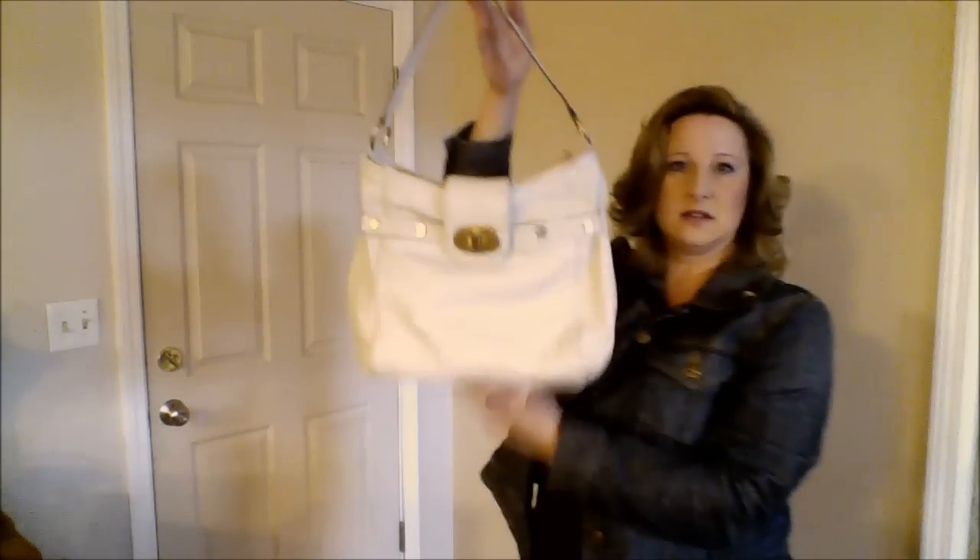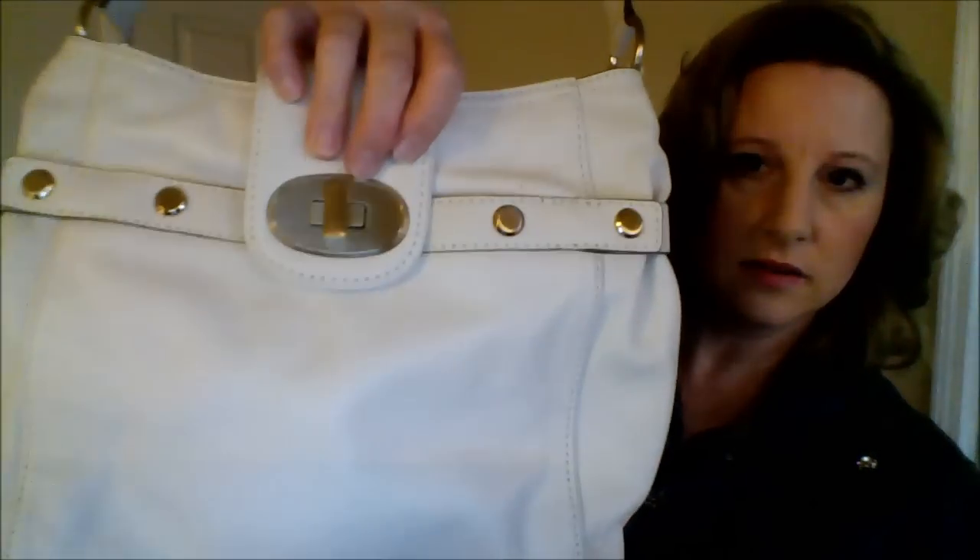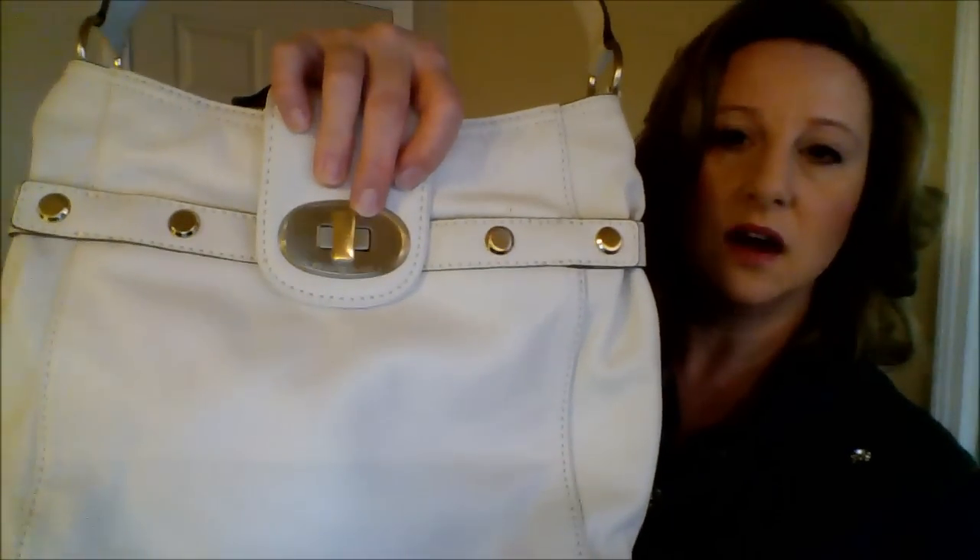Then I found this Michael Kors white or off-white purse. It's kind of cool — it's got a brushed gold turn lock on the top and it has like absolutely no wear. I think somebody bought it as a summer purse and then probably never really used it. For spring it should be pretty easy to sell as a spring bag because I probably wouldn't use it — I already have a spring bag.